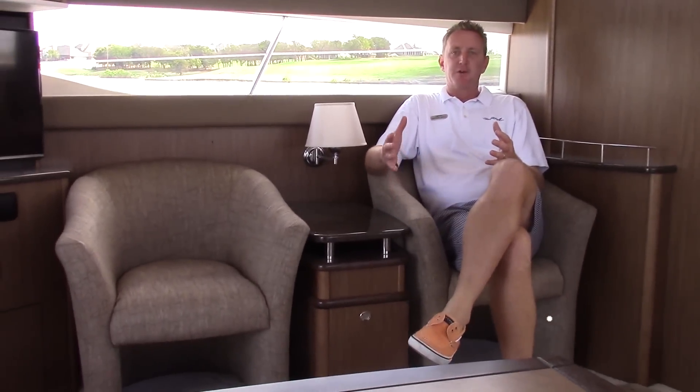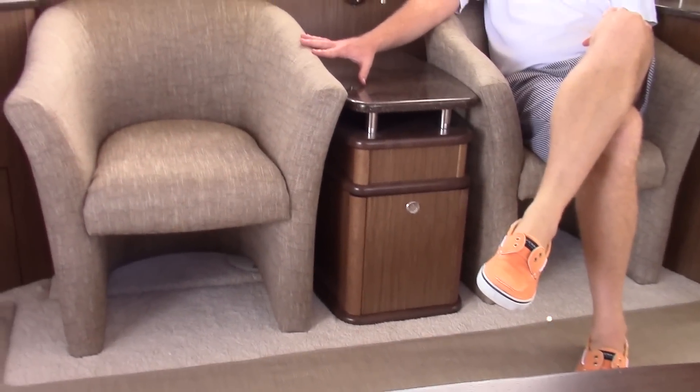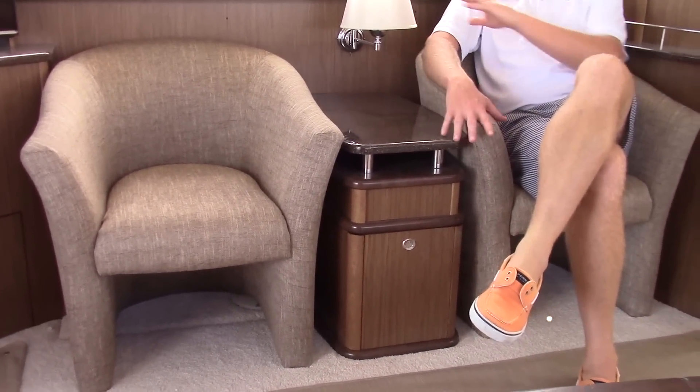They made a lot of decorative changes for 2016 to the 441. You'll notice these beautiful upholstered captain's chairs here to the side, and a nice end table with a beautiful lamp.